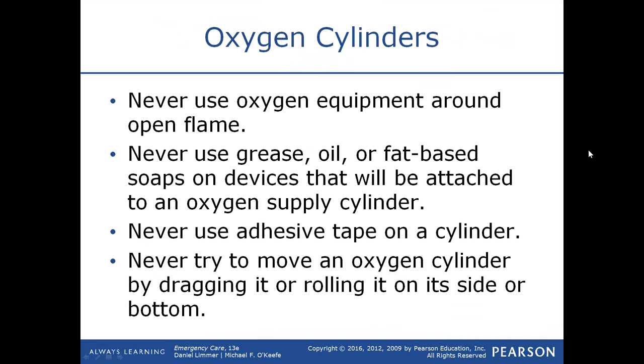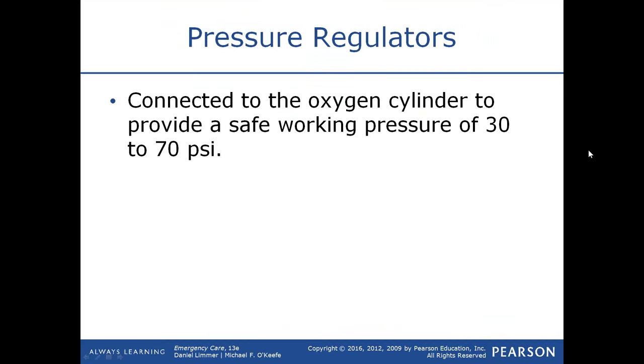Never use adhesive tape on the cylinder, and never try to remove an oxygen cylinder by dragging it or rolling it on its side or bottom — especially a full one — as there is always a risk of a potential puncture or snapping the yoke off.